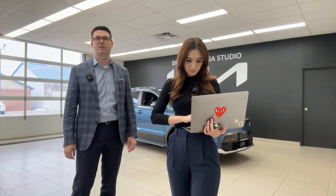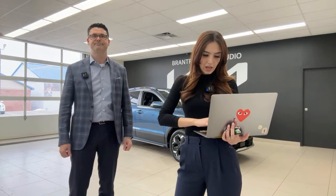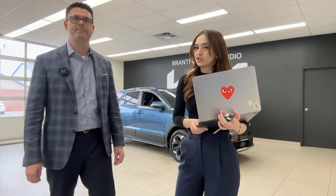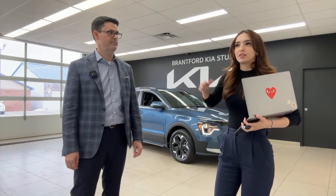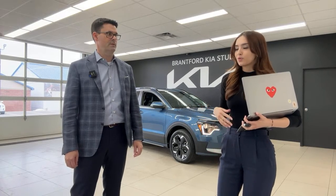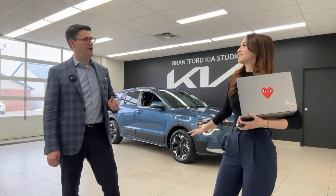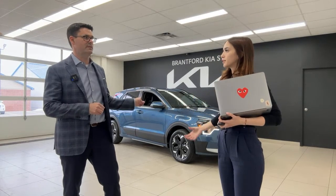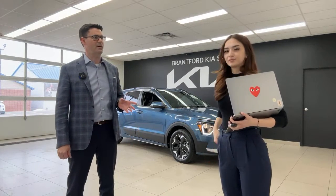A viewer asked about the V2L feature. This vehicle does have V2L — it can be accessed from the charge door port, and on the Limited trim also from inside the seat. A dedicated V2L video has already been made on the channel. Note: the V2L adapter does not come standard with this trim but the feature can still be used.